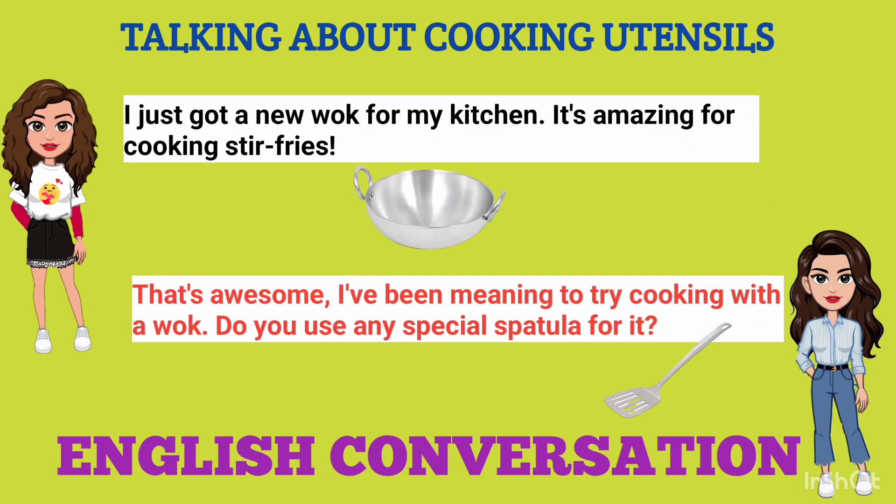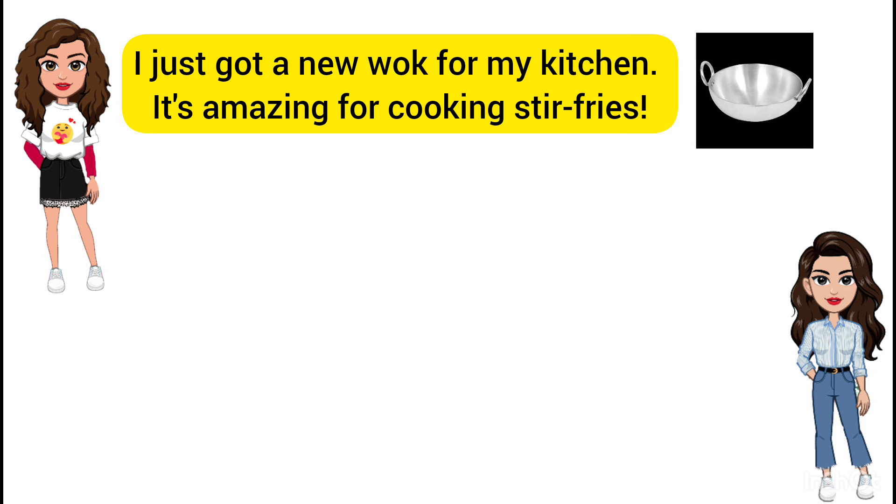Neha and Ruby are talking about cooking utensils. I just got a new wok for my kitchen. It's amazing for cooking stir fries.